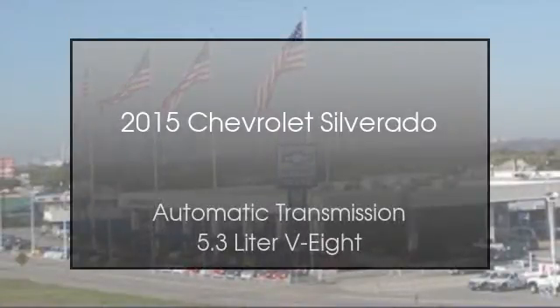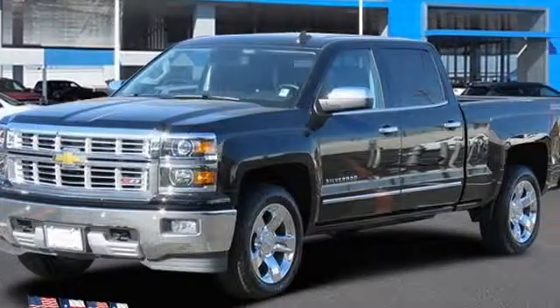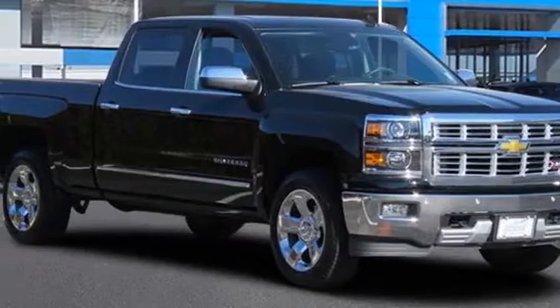This is a 2015 Chevrolet Silverado. This truck has an automatic transmission and a 5.3L V8.